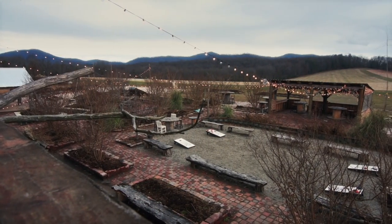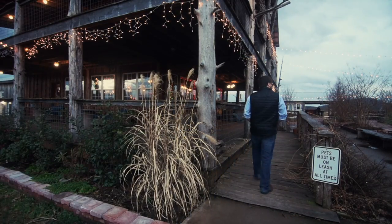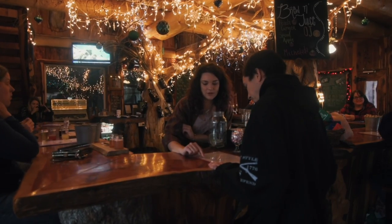All our barley's planted here, raised here, combined here, cleaned here, malted here, brewed here, and served here. Right now we have about 15 beers on tap.